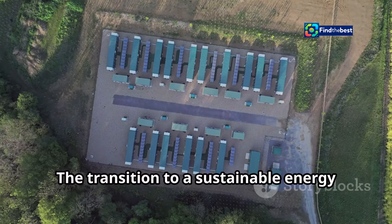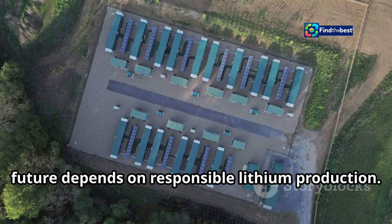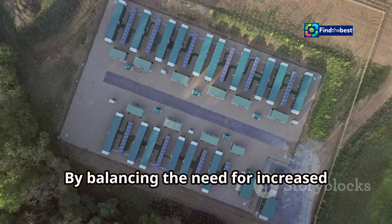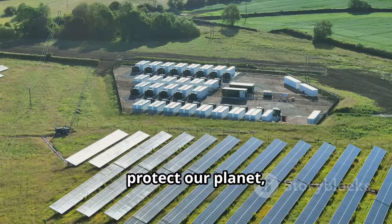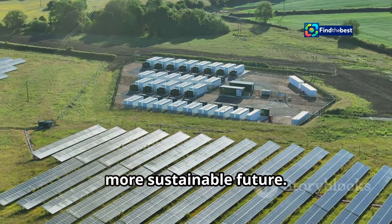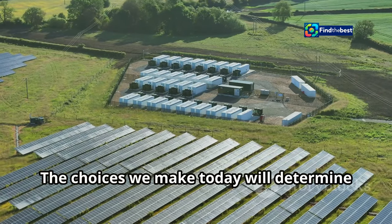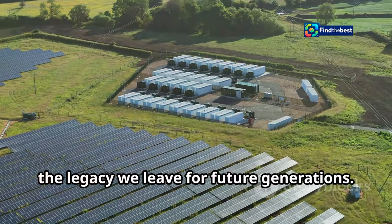The transition to a sustainable energy future depends on responsible lithium production. By balancing the need for increased lithium supply with the imperative to protect our planet, we can pave the way for a greener, more sustainable future. The choices we make today will determine the legacy we leave for future generations.